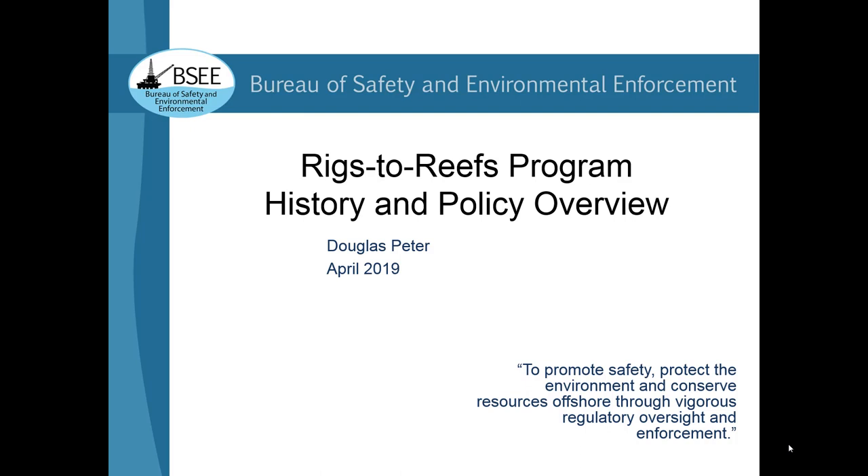He is BSEE's lead reviewer for all Rigs to Reef proposals and associated permitting and reporting, participating in related compliance efforts as well. He also handles outreach and coordination with the various agency stakeholders and industry contacts responsible for managing their respective reef programs, working quite a bit with the Army Corps of Engineers, Coast Guard, and NOAA. What this all boils down to is that Doug has a pretty neat job, and is the perfect person to tell us more and answer your questions about Rigs to Reef. Please join me in welcoming Doug Peter.